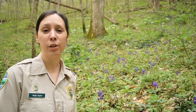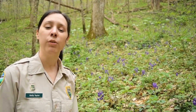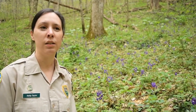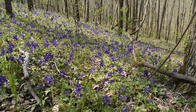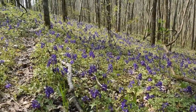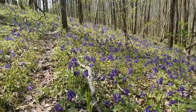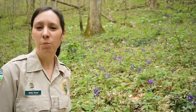This is dwarf larkspur, or Delphinium tricorne. It's pretty commonly found throughout the state of Tennessee, at least the eastern two-thirds of the state. This is a species that likes dappled shade and wooded areas, but a little more sunlight than some of the ephemerals do. It also prefers calcareous soils, which means limestone soils.